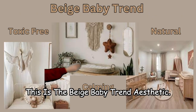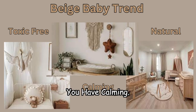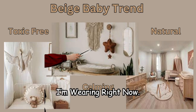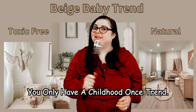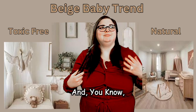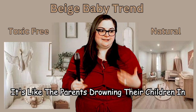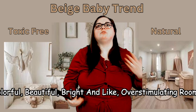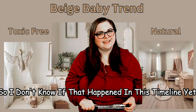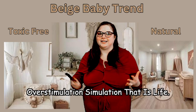This is the beige baby trend aesthetic. You have toxic-free, natural, calming. You've got the wood colors, the greens, the beige, the reds. Parents fighting the 'you only have a childhood once' trend were overstimulated by all of these colors and loud toys and just stuff. They saw the beige baby trend as a way to protect their children from the overstimulation that is life.